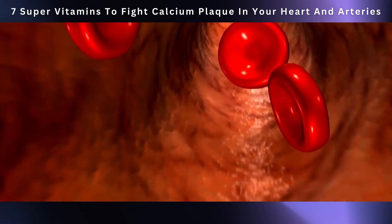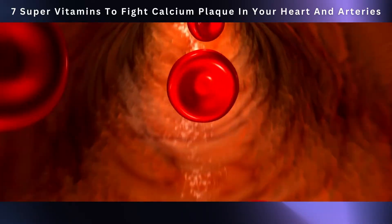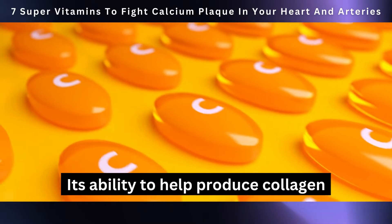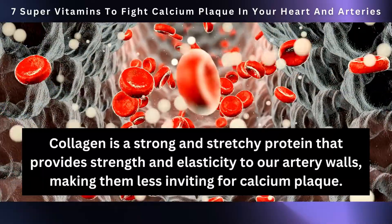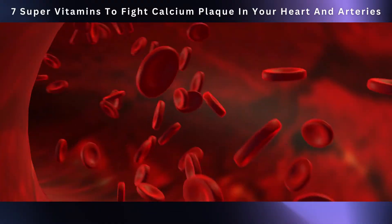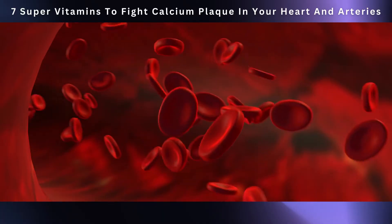By reducing this troublesome twosome, vitamin C acts as a shield for our artery walls and promotes overall heart health. Vitamin C also has the superpower of helping produce collagen — a strong and stretchy protein that provides strength and elasticity to our artery walls, making them less inviting for calcium plaque. With an ample supply of vitamin C, the collagen production line runs smoothly, ensuring that our artery walls remain robust and flexible.